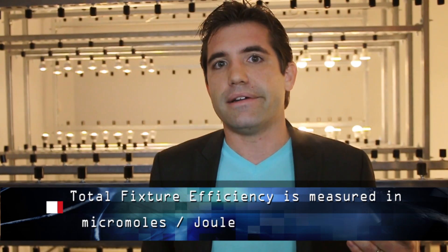We'll also be looking at efficiency — how much micromole output there is per joule of energy being used. So we're going to be looking at all three of those numbers today, and hopefully by the end we'll have a pretty comprehensive view of what works and what doesn't.